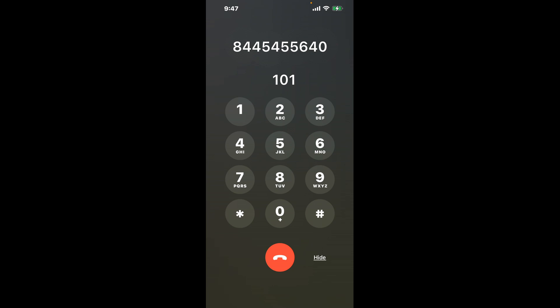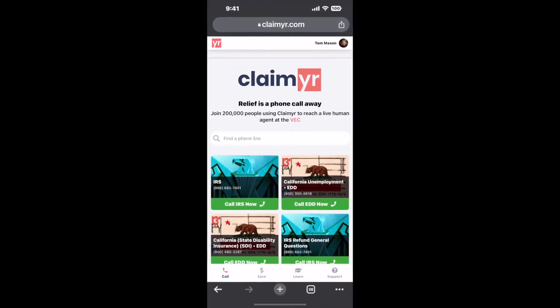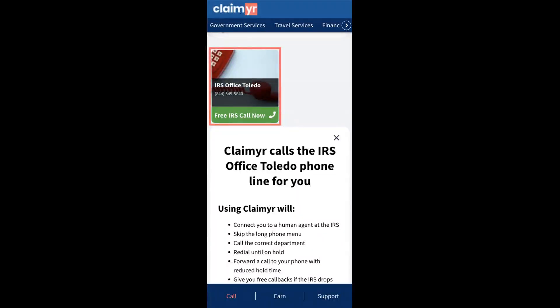Now the next method is the better way to reach a live person at IRS Office Toledo. I built a calling tool. To use it, open up your browser, go to claimer.com, and search for the IRS Office Toledo option.